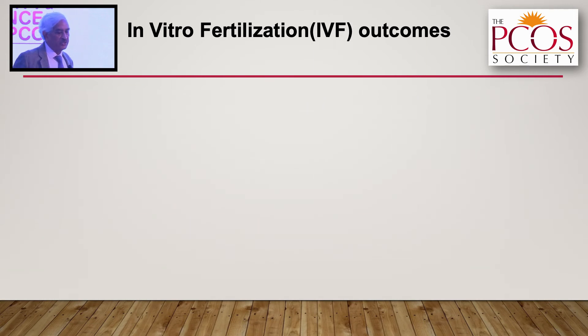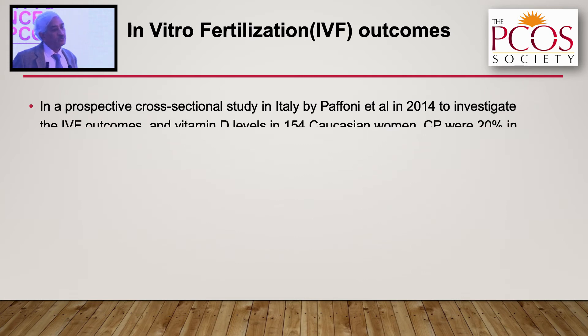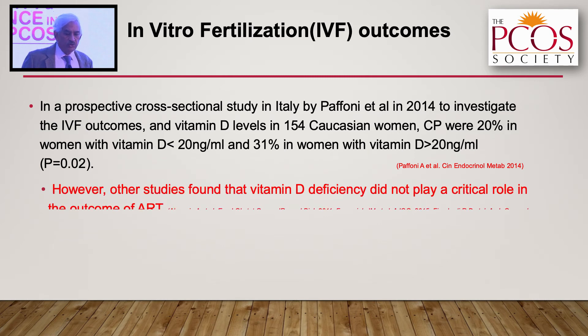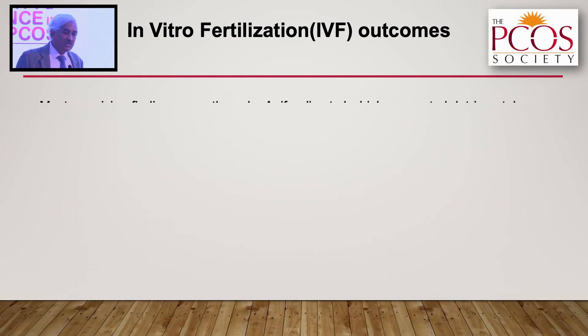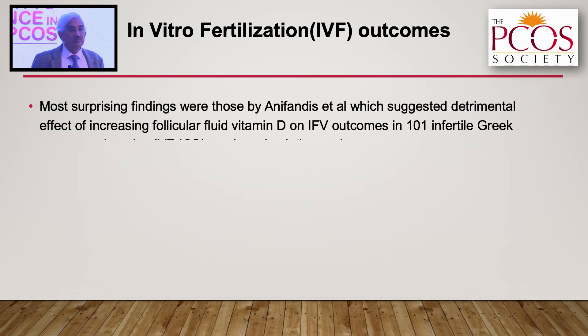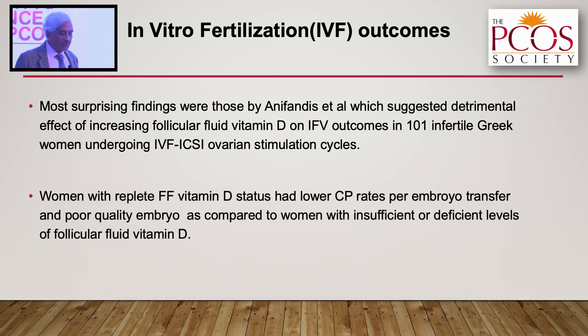Pafoni et al., in 154 Caucasian women, showed clinical pregnancy rate of 20 percent in women with vitamin D less than 20, versus 31 percent in women with vitamin D more than 20. These five to six studies show that vitamin D has a role in successful clinical pregnancies. However, three other studies did not show any critical role of vitamin D deficiency in ART outcomes. Most surprisingly, Eric Fandis et al. actually suggested a detrimental effect of increasing follicular fluid vitamin D on IVF outcomes in infertile Greek women — the only study showing a detrimental effect.